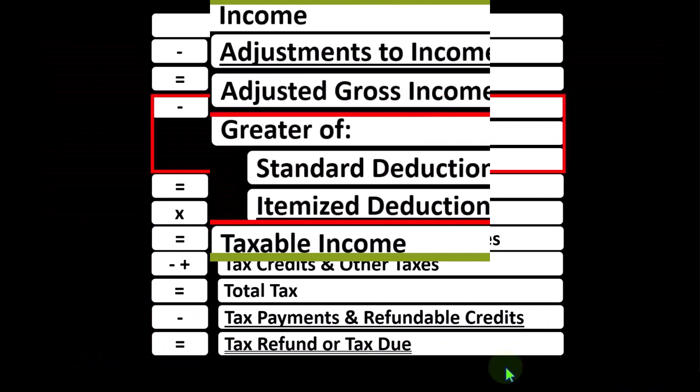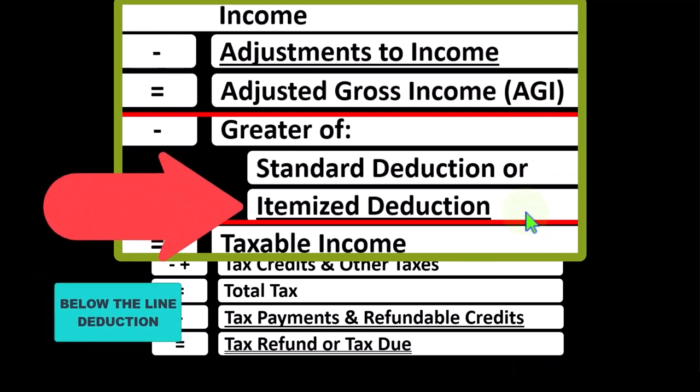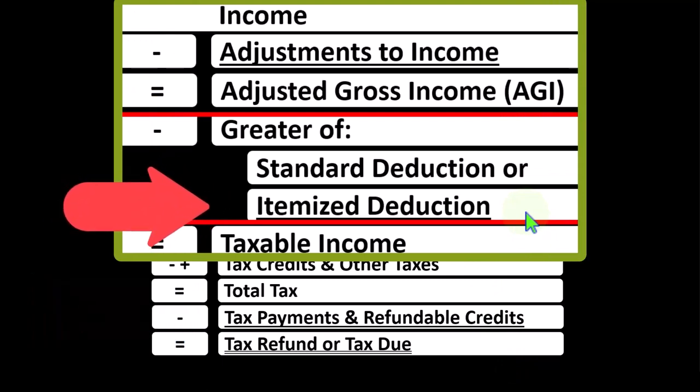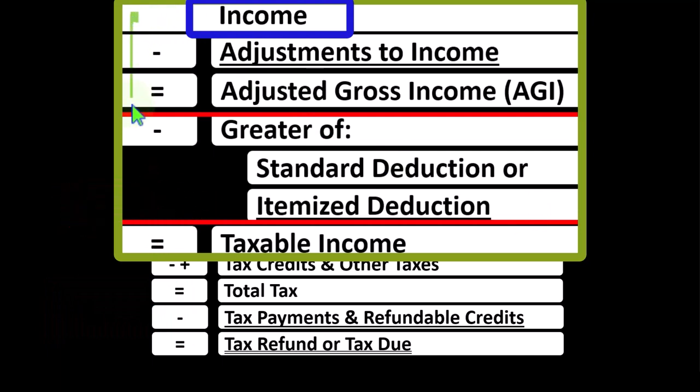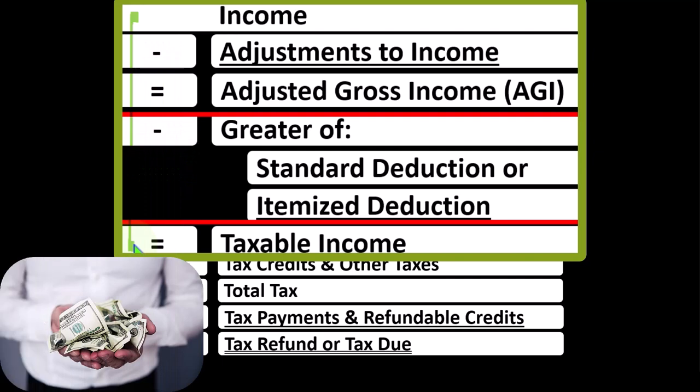focused on what I would call the below-the-line deductions, more specifically on the itemized deductions, remembering that the income tax formula is basically a funny income statement. Income statements typically have income minus expenses, resulting in net income. Here, having income minus various deductions, resulting in taxable income. Noting that for taxes, deductions are good, therefore we're always looking for more of them.